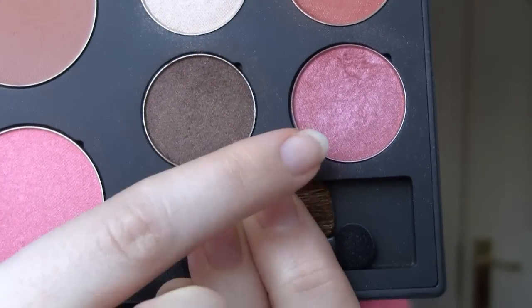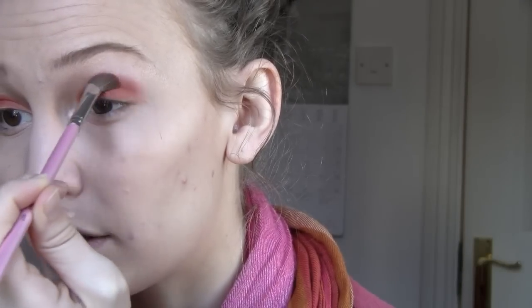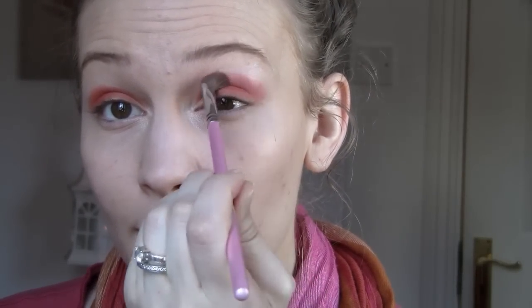Now I'm taking this angled brush — these are all from the 12-piece pink Sedona Lace professional brush set, by the way. I will link that down below if you're interested. So this is the angled brush and I'm going to go in with this beautiful pink. It's like a hot pink that's kind of a little bit frosty because it's got a lot of shimmer to it. I'm just going to put that over top of the orange, kind of a little bit above and into my crease — because I have quite hooded eyes so I want it a little bit higher.